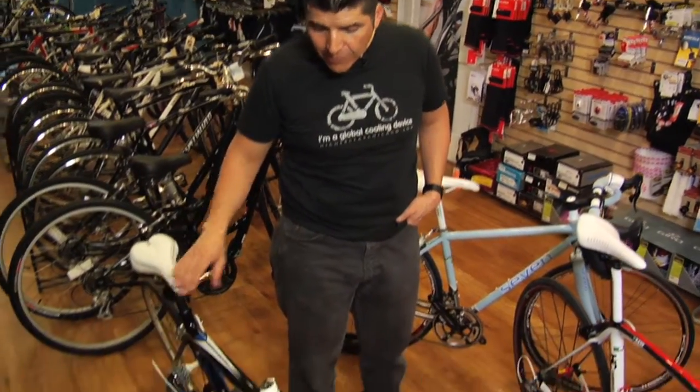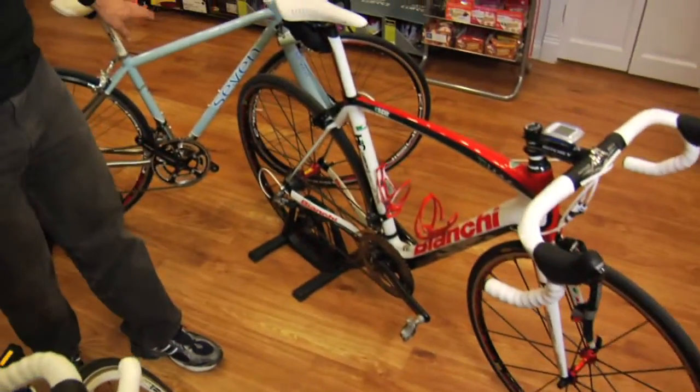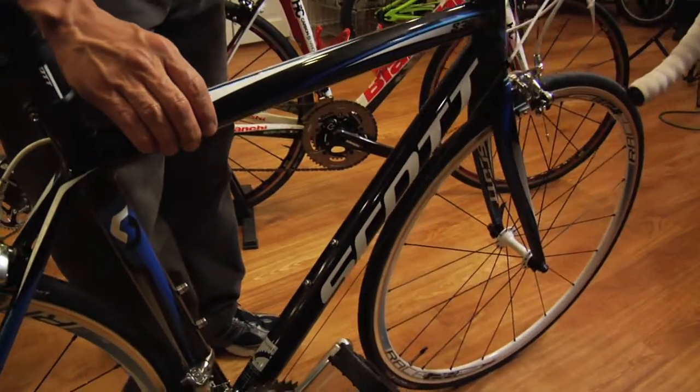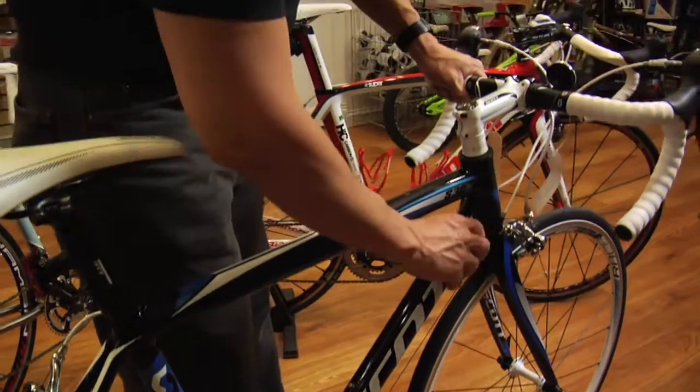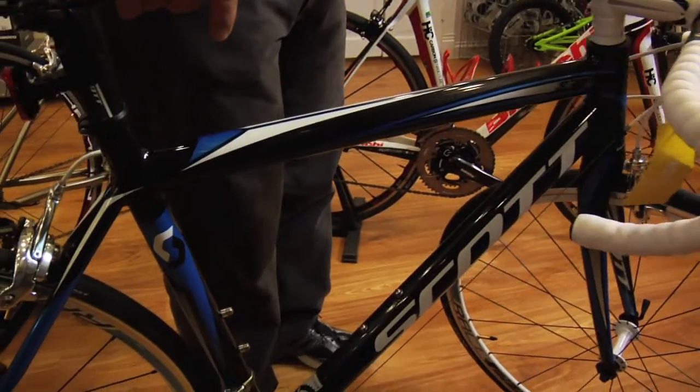Bicycles can be made out of different materials. We can make bicycles out of aluminum frames, carbon frames, and titanium frames. Aluminum is affordable. Nowadays there's a lot of technology that they can shape the aluminum in a way that it would build a great bike. It would be light, it would be responsive, and it would be inexpensive.